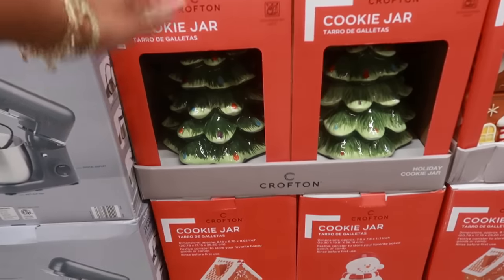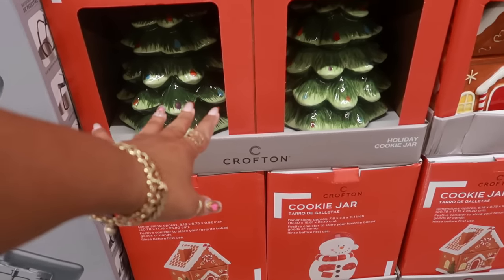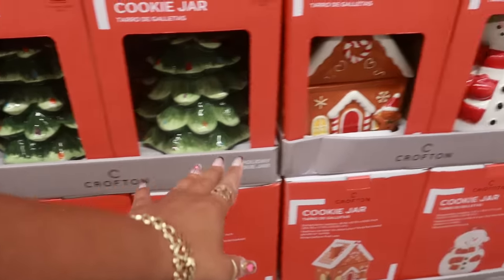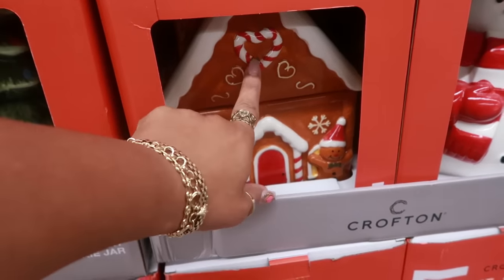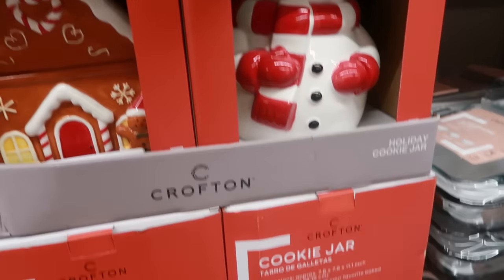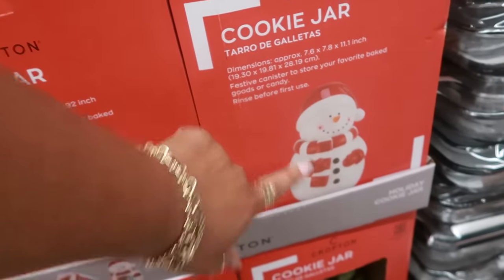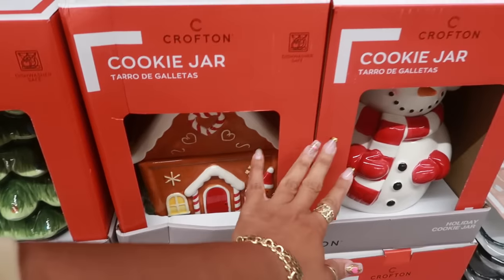Let's start with the cookie jars. There's a really pretty Christmas tree design. These are $15. They do have a gingerbread house and you can see the gingerbread man right there. There's a cute snowman with a beanie on, and they are dishwasher safe.